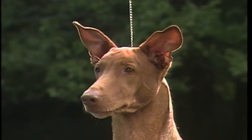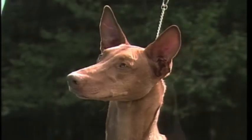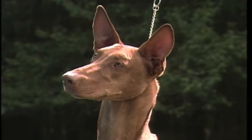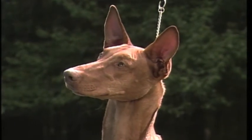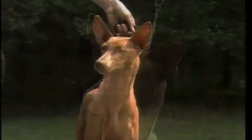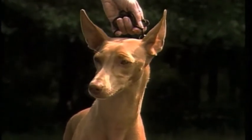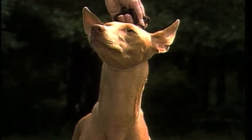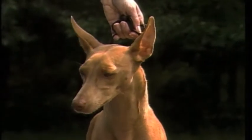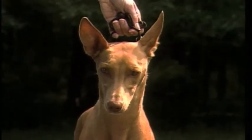These soft ears, which are not able to be carried erect, are undesirable, as are these large, low-set ears carried almost sideways to the head. Both are faulty. This is the correct ear set — medium-high. Note again the broad base and the characteristic mobility. Like the nose and eyes, the inside of the ears will also turn a deep rose color when the dog blushes.